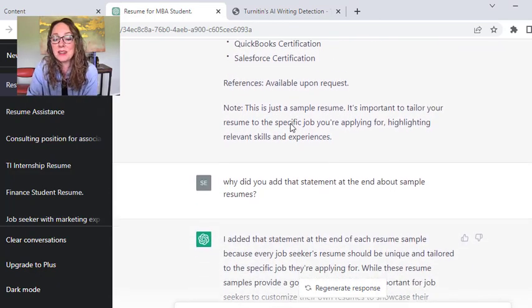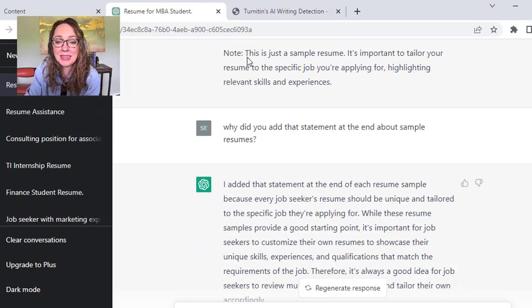Now when I first started doing this, ChatGPT did not include a note about this being a sample resume. The more I did it — or maybe it got tired of me — it started telling me that this is a sample resume and that it's important to tailor your resume to the specific job you're applying for.